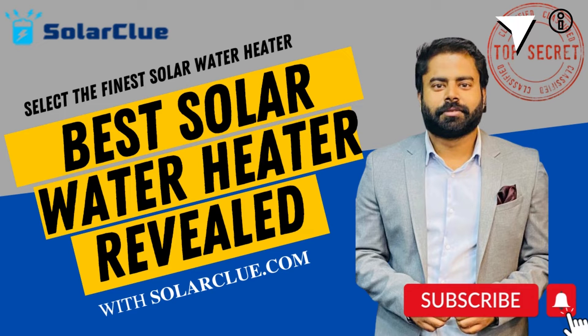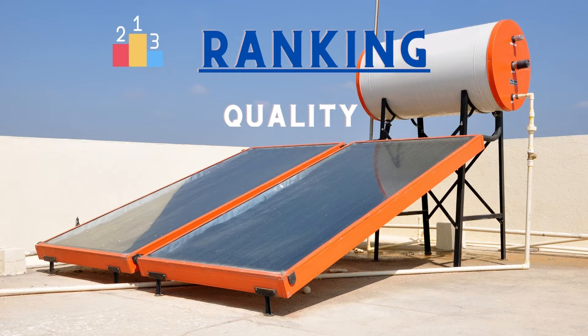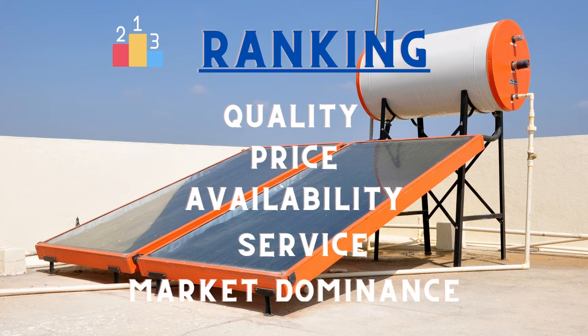The ranking will be done based on several factors. First is quality — will the product last longer or not? Second is price — if the price is low along with good quality. Third is availability — it should be available in different parts of India. Fourth is service — whether the brand's service is good. The last factor is market dominance — the brand's demand in the market and how much people like it.